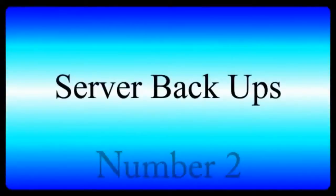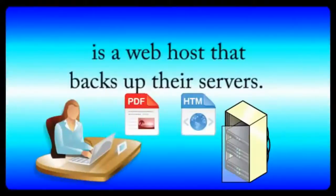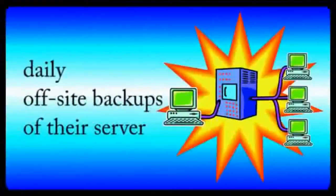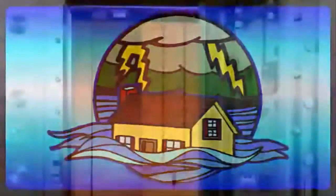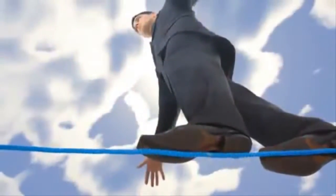Number two: server backups. The second most important feature you should look for is a web host that backs up their servers. Good web hosts use a backup power system and perform daily off-site backups of your server. So in case of a natural disaster, your website will be saved. Without this feature, your website is always at risk.